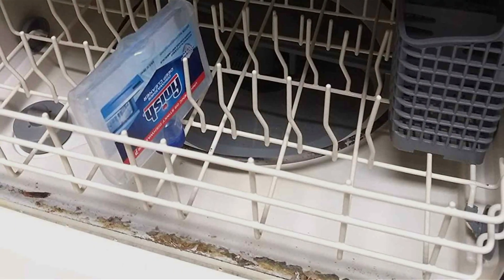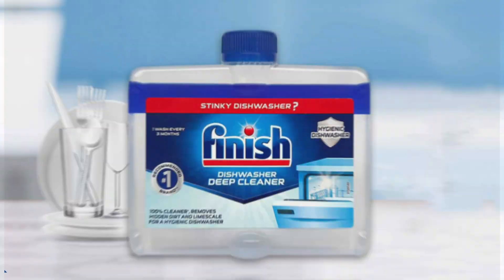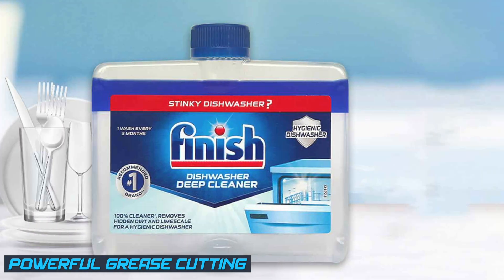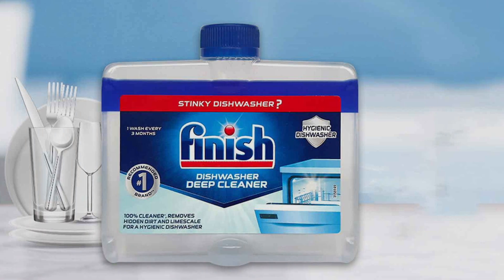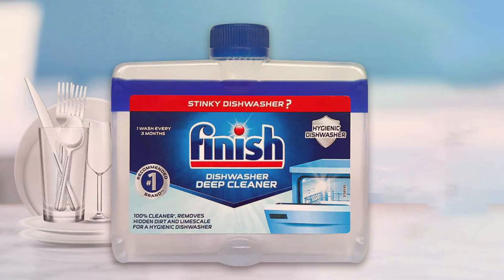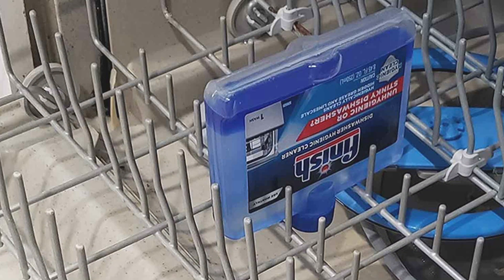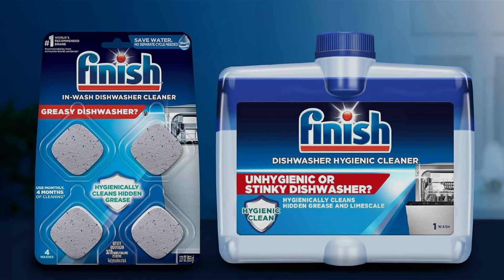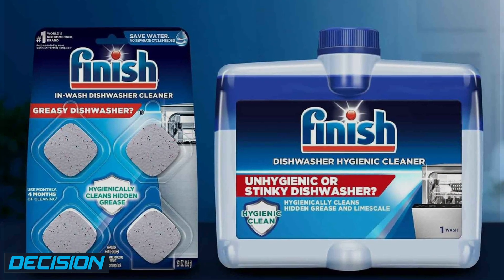Powerful grease cutting: the Finish liquid cleaner excels at cutting through grease, making it perfect for oily dishes and pans. Aside from its cleaning capabilities, it includes ingredients that help enhance the shine of your dishes, leaving them spotless and gleaming. The design of the bottle makes it easy to handle and pour without spills, ensuring a mess-free experience every time.